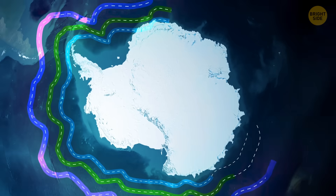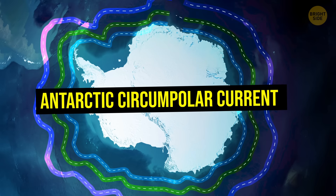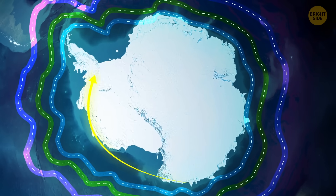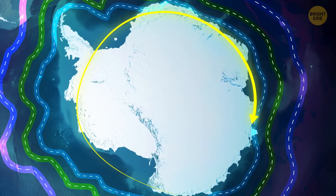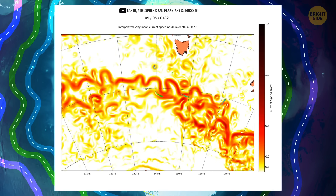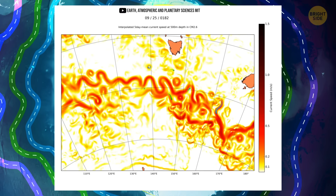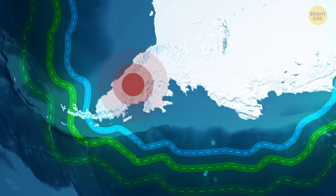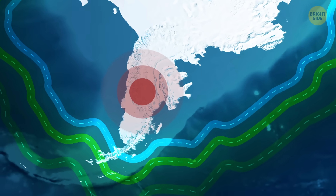This ocean current, called the Antarctic Circumpolar Current, flows in a circular motion, going clockwise because of the strong winds that blow over there. This circular motion around Antarctica caused erosion, shaping the landmass of the continent into a circle, except for that stubborn peninsula, which is being slowly dragged east like a kid refusing to leave a playground.